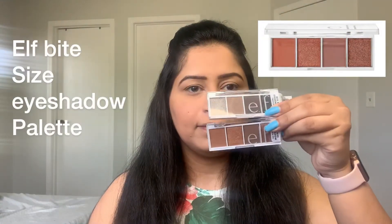Then I am using a big fluffy brush to remove the excess powder from my skin. Then I am using my ELF White Size eyeshadow palette in the shades Pumpkin Pie and Truffles. I'm taking the light brown color on a fluffy brush and blending it into my crease.